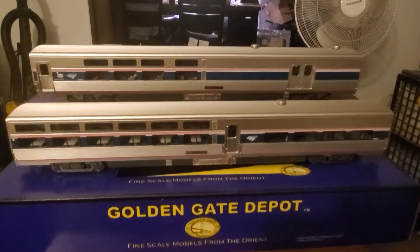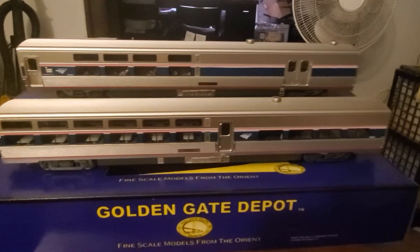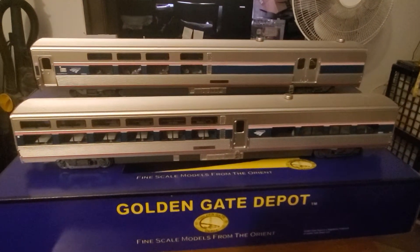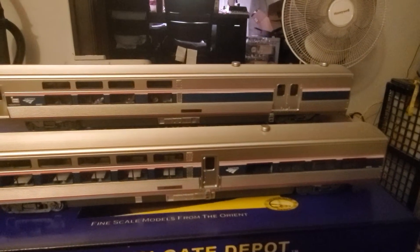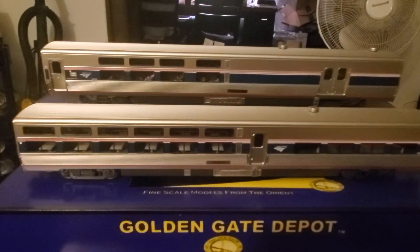What's up train dogs? For your viewing pleasure, my Golden Gate Depot Viewliner cars just came in today. You got the diner car here, and up here you have the baggage coach or the baggage dorm. Pretty excited about these.